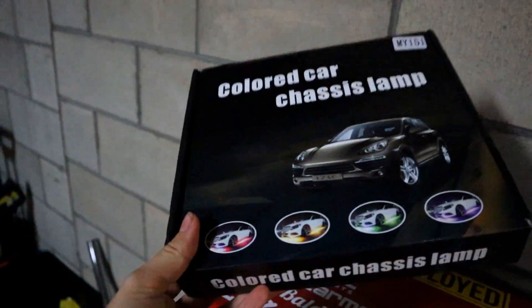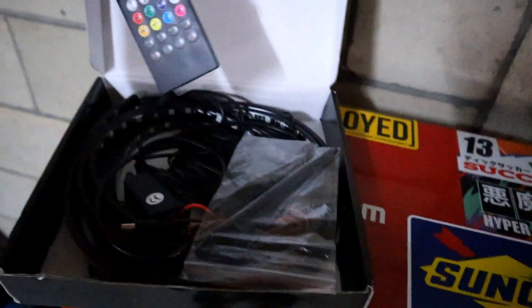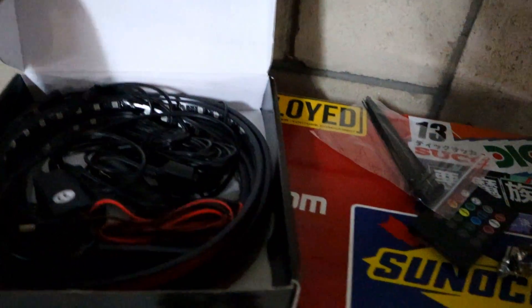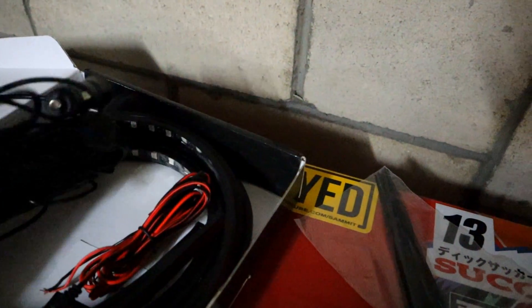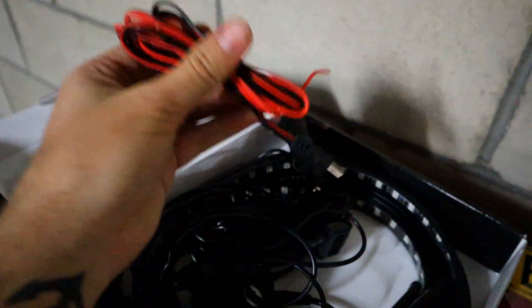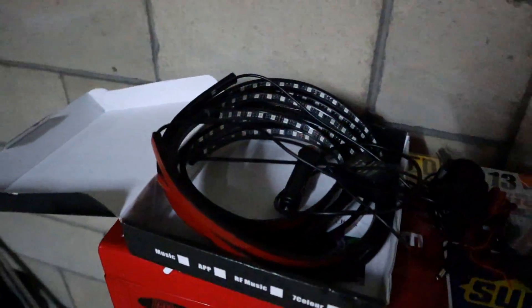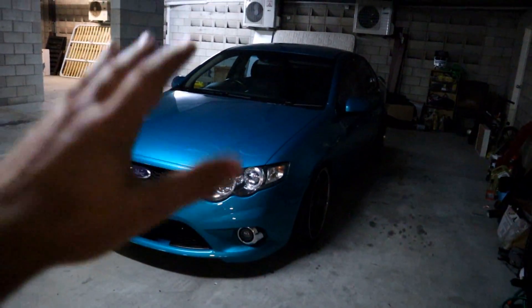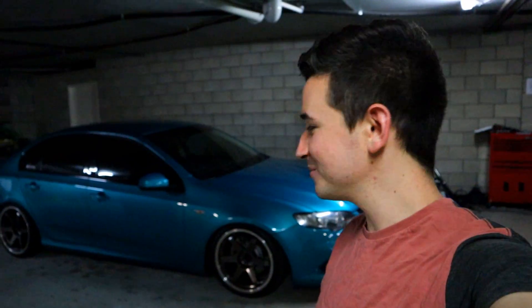So these right here are some colored car chassis lamp underglow things — whatever you want to call them — and it comes in a kit like this. I have a remote and I have zip ties as well, which is awesome. I also have a cigarette lighter adapter, and I have this one right here which is a whole heap of cable to go into the box. I have two one-and-a-half meter strips and two 90 centimeter strips which should look good on this thing. I can't believe I'm doing this. Secretly guys, I want to thank each and every one of you that came out to that live stream — we managed to raise half a thousand dollars today.